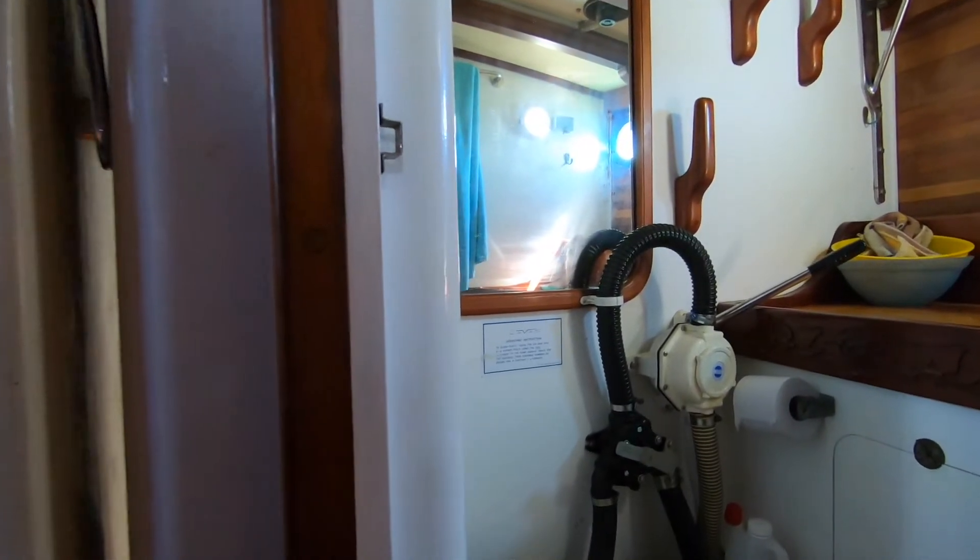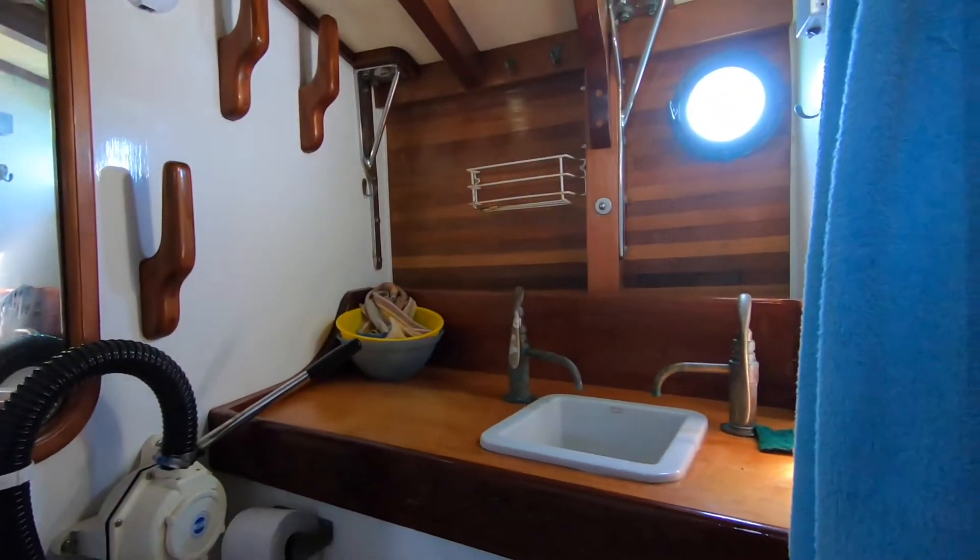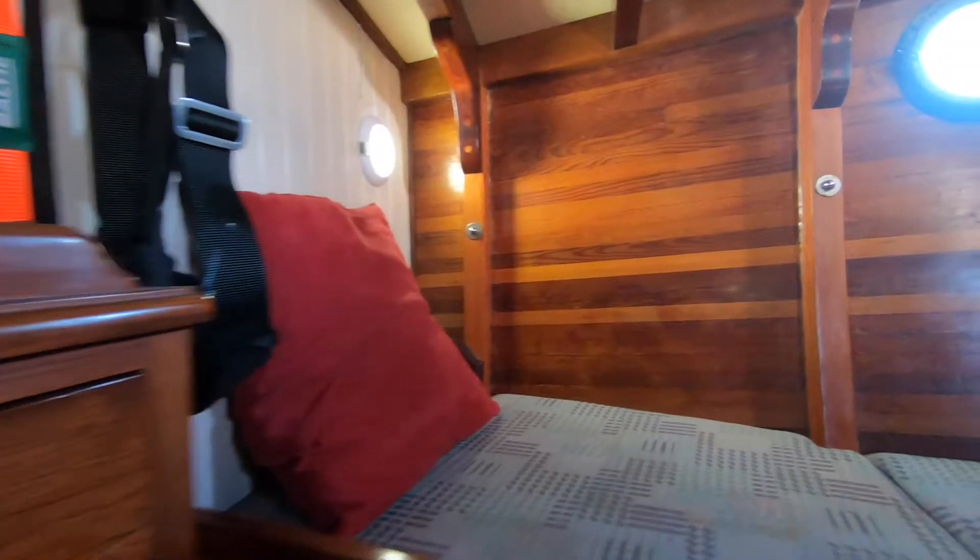Moving forward into the main bathroom — full shower, electric toilet, very well appointed. And into the forward cabin where we have two king size single berths. Again, plenty of storage, and have a look at all that lovely timber trim.